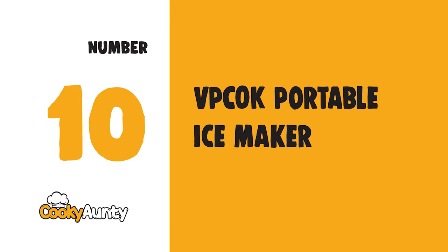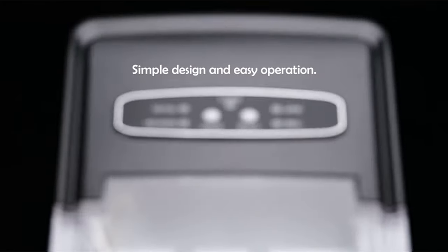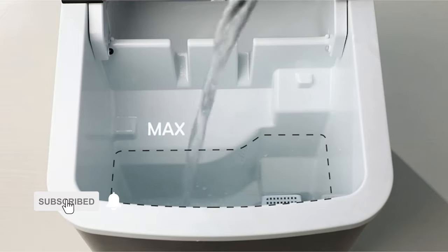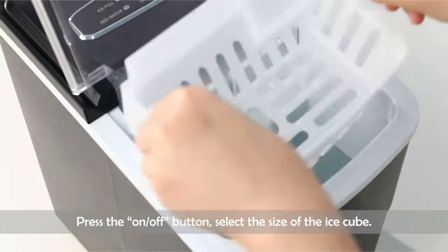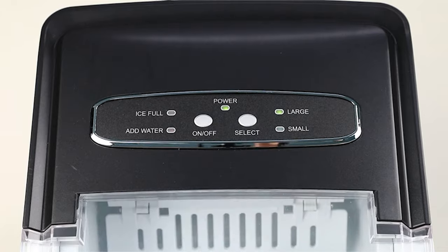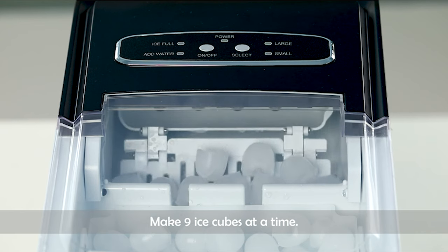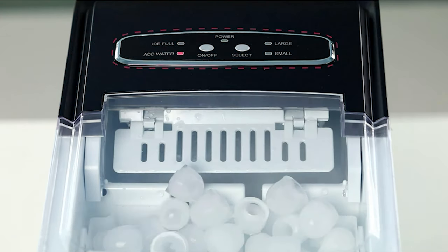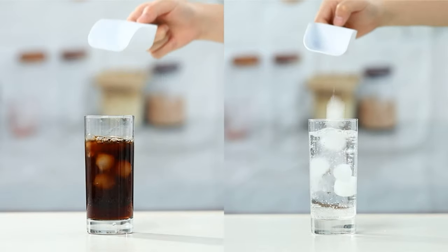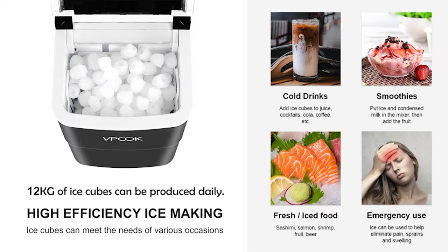Number 10: VPC OK Portable Ice Maker. This small household ice maker has a 26-pound ice-making capacity, suitable for home, office, small business, and other occasions to meet various ice-making needs. The control panel has clear instructions, the size of ice cubes can be adjusted, and one-click operation can automatically make ice.